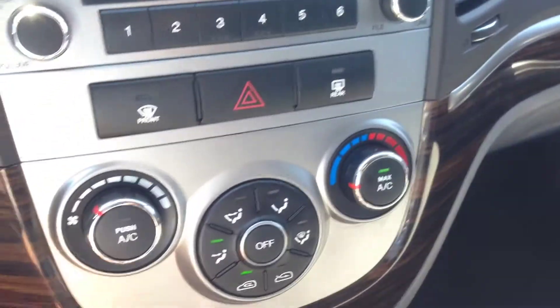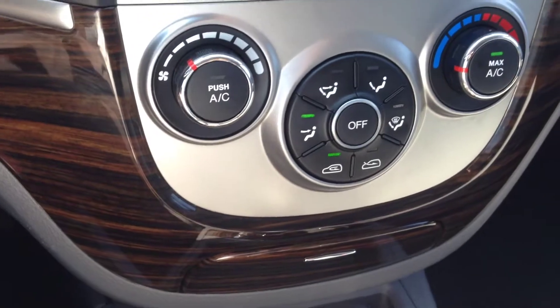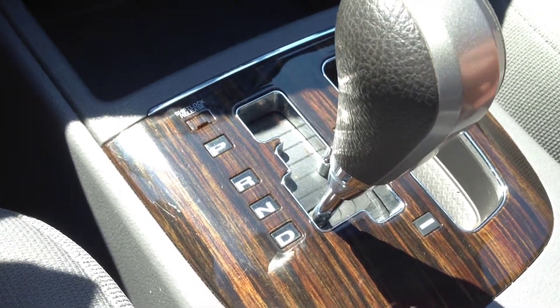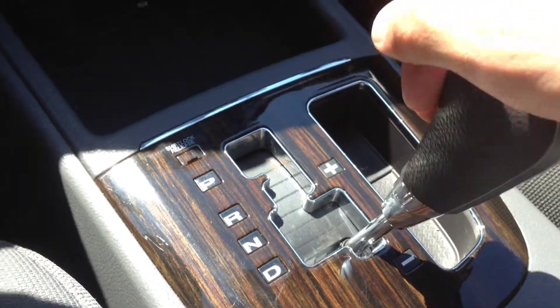Below this we have our heating and cooling center with air conditioning and front and rear window defrost. We have an automatic transmission with two drive modes — standard drive, and over here a manual-style mode where you don't have to worry about the clutch: tap up to gear up, tap down to gear down.